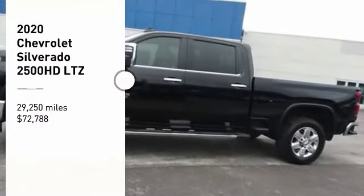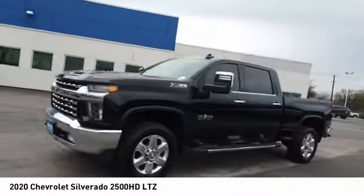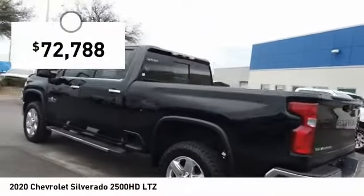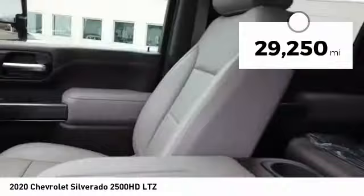Looking for the right vehicle? Check out the 2020 Silverado 2500 HD. This pickup truck pulls unlike any other and is priced below $75,000. This vehicle has less than 30,000 miles.